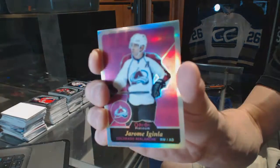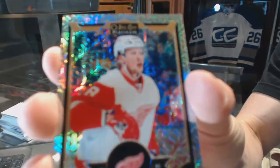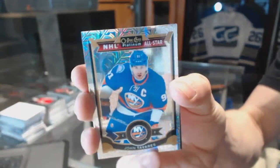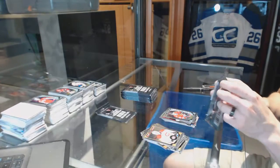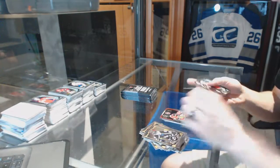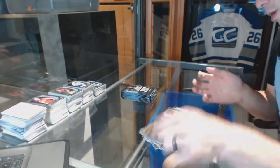Retro rainbow for the Colorado Avalanche, Jerome Iginla. Rainbow tracks for the Detroit Red Wings, Justin Abdelkader, and a rookie for the Jets, Nikolai Ehlers. Rainbow tracks for the New York Islanders, John Tavares, and a rookie for the Sabres, Linus Omark. Team logos die cut for the St. Louis Blues, Vladimir Tarasenko, and a rookie for the Hawks, Artemi Panarin. Team logos die cut for the Ottawa Senators, Erik Karlsson. Trophy talent die cut for the Boston Bruins, Bobby Orr, and a rookie for the Flames, Sam Bennett.